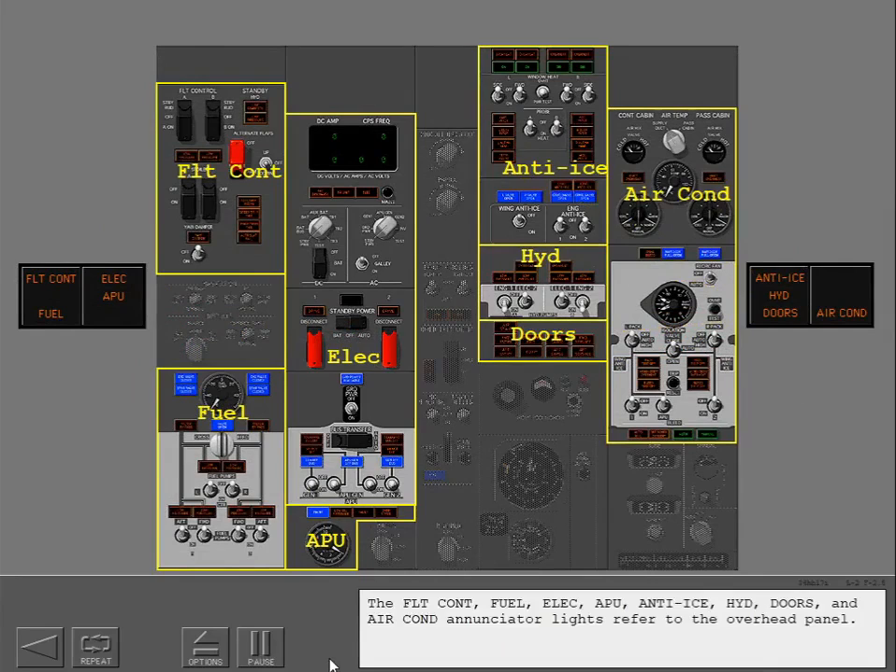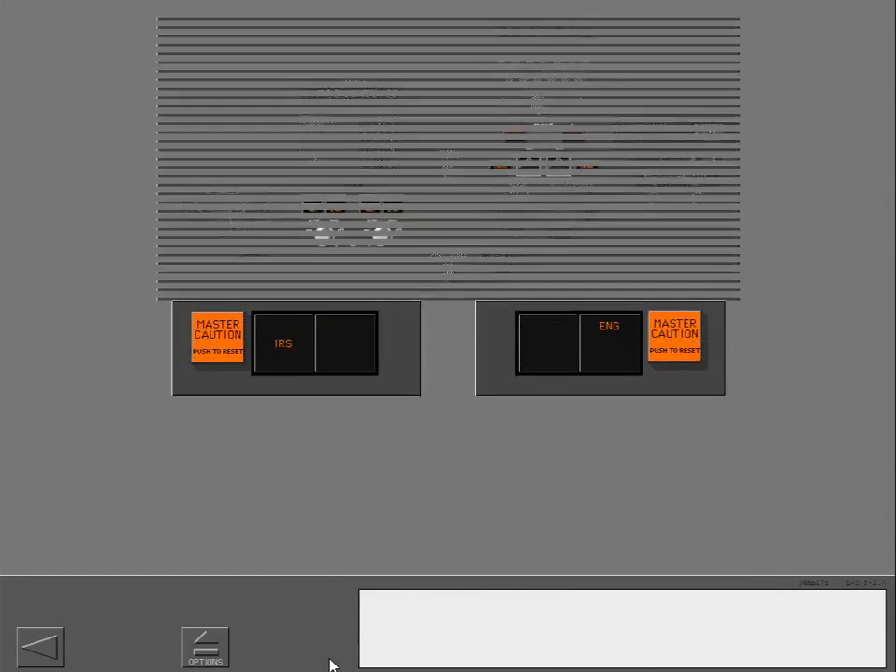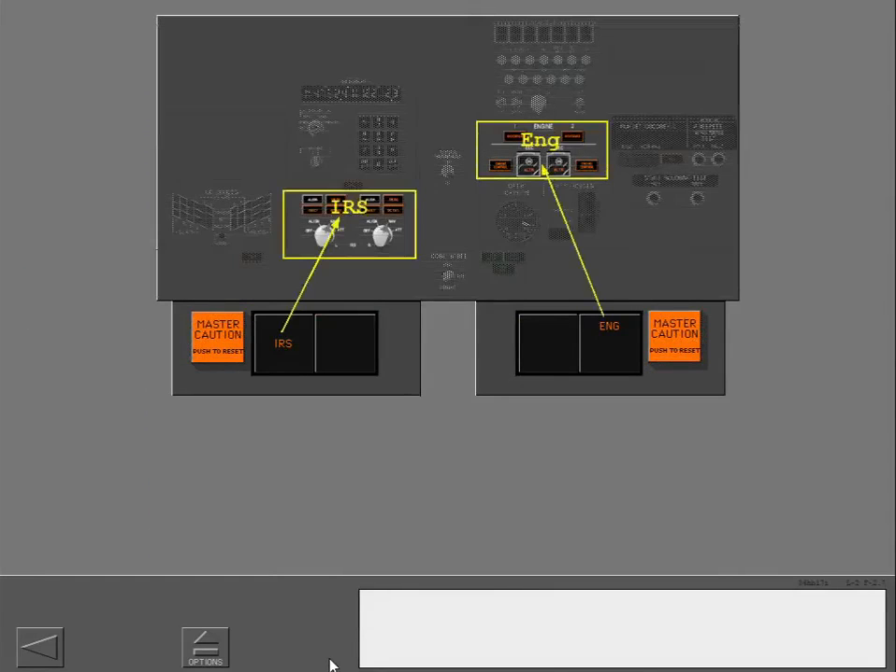The flight control, fuel, electrical, APU, anti-ice, hydraulic, doors, and air conditioning enunciator lights refer to the overhead panel. The system enunciator lights are in the same sequence as the overhead panels. The IRS and engine enunciator lights refer to the aft overhead panel.